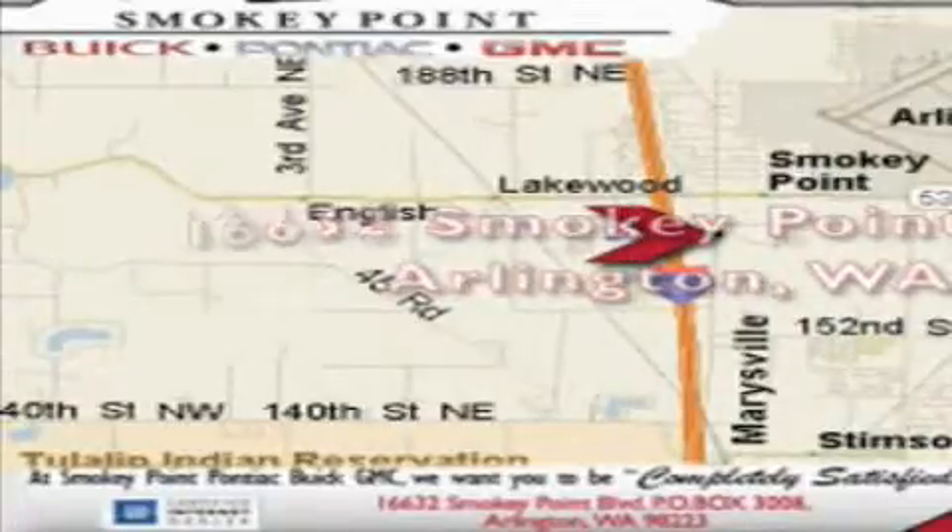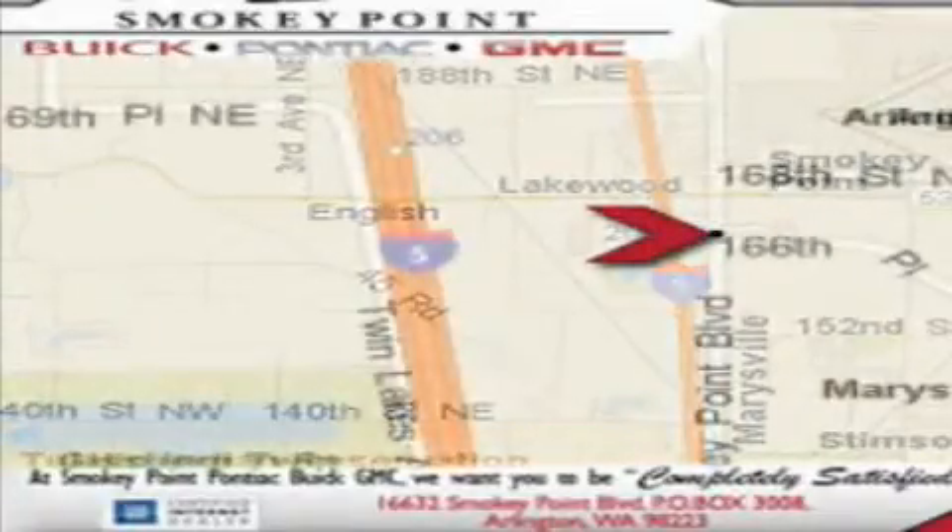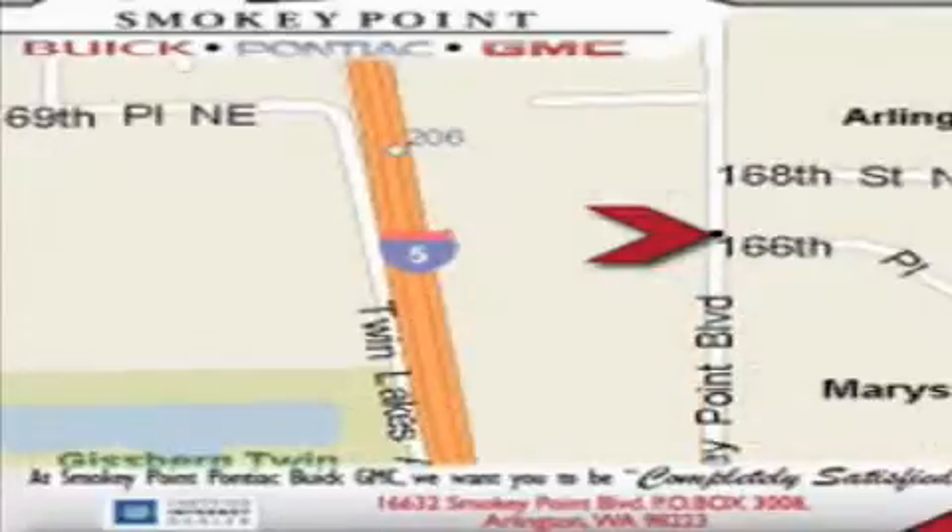Smoky Point provides excellence in sales and service of new Buick, Pontiacs, and GMC products, along with a huge selection of pre-owned vehicles. Come visit us today or call 1-800-869-7119 to schedule an appointment.